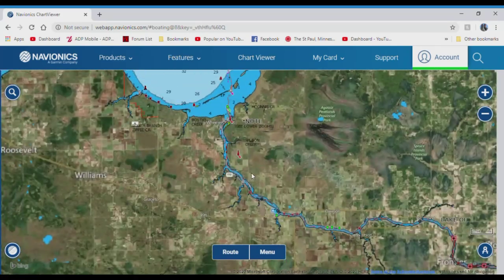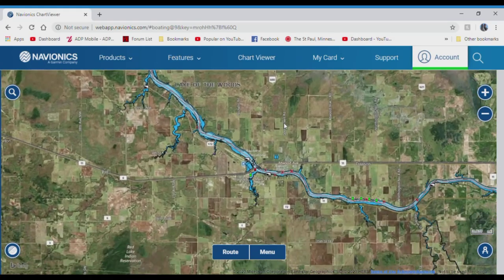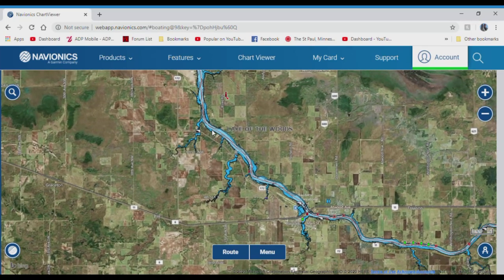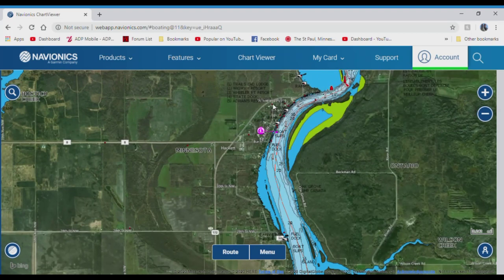The most popular area people target is the Baudette area. We have the city of Baudette over here — they have a couple of hotels. Otherwise if you come out to Wheeler's Point, all along here there are dozens of resorts, lots of places to stay, all with lots of cabins, restaurants, bars, grills, etc.